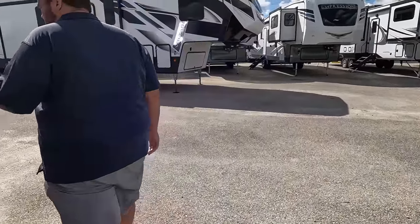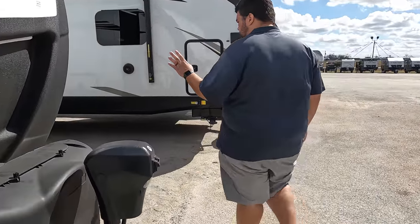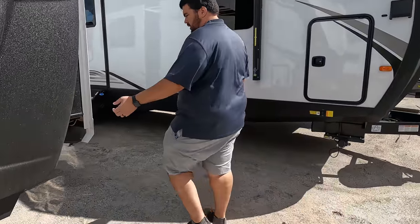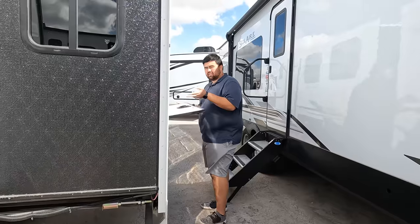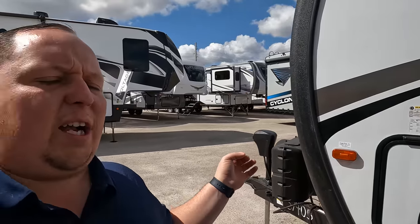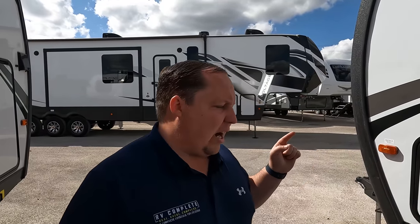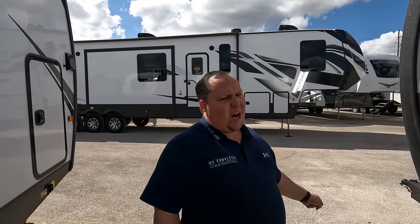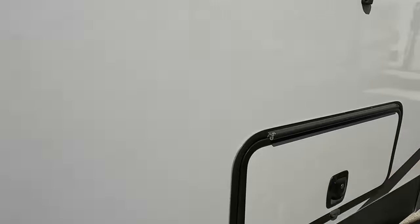Dislike number two: if you get the washer/dryer, you lose that wardrobe storage, and there's nothing else on that side — just the controls. Very limiting. I'll combo that with the front slide-out plus the washer/dryer giving you incredibly heavy tongue weight. Make sure you get the highest-duty weight distribution bars and do not tow this with a half-ton — you need a three-quarter or one-ton truck.